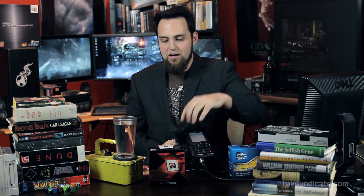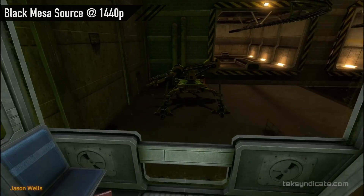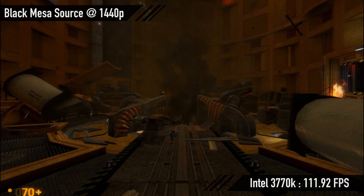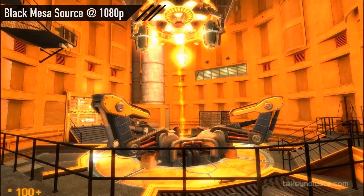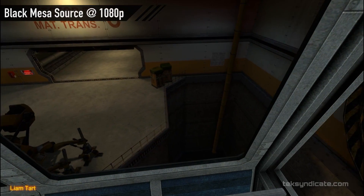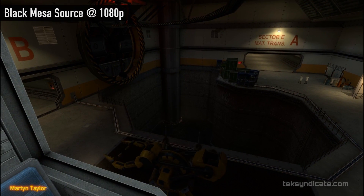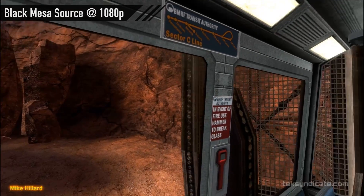Moving on to the next test: Black Mesa. We tested the exact same part of the game repeatedly. At 1440p, the FX8350 got 188 fps; the 3570K got 121 fps; the 3770K got 111.92 fps. At 1080p, the AMD FX8350 got 262.6 fps; the 3570K got 196.32 fps; the 3770K got 197.44 fps; and the 3820 got 196.32 fps.